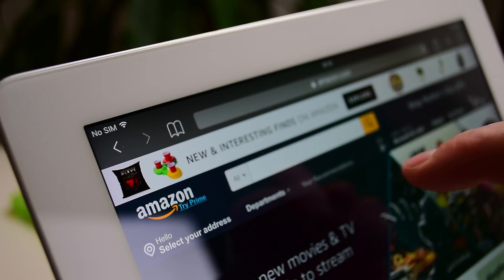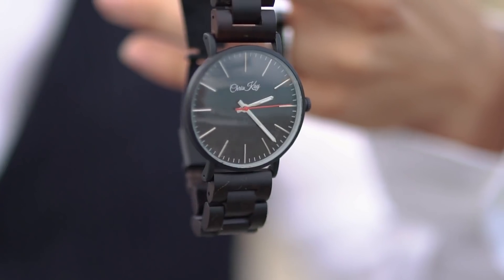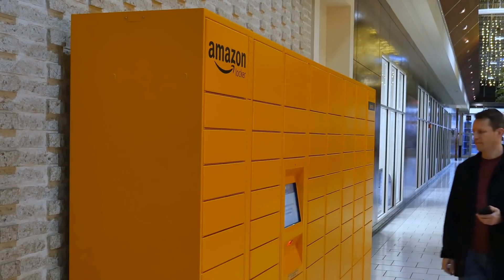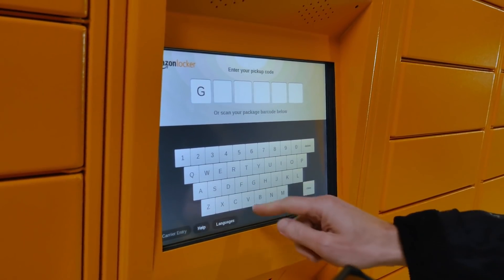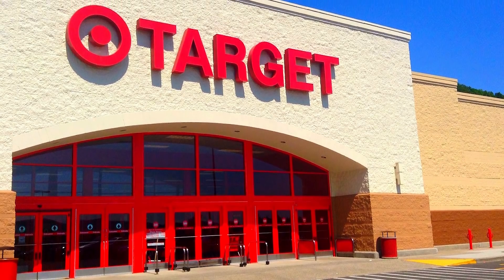Amazon — the place where you can buy everything from flatulence-filtering underwear to Nicolas Cage sequin pillows to diamond rings and some of the most expensive watches known to man, all while contributing to the wealth of the richest person on earth. You can find anything you want on Amazon, and that's because since 2000, Amazon has been selling items listed by third-party sellers, which includes individuals, small family-owned companies, and big retailers like Target or Walmart.